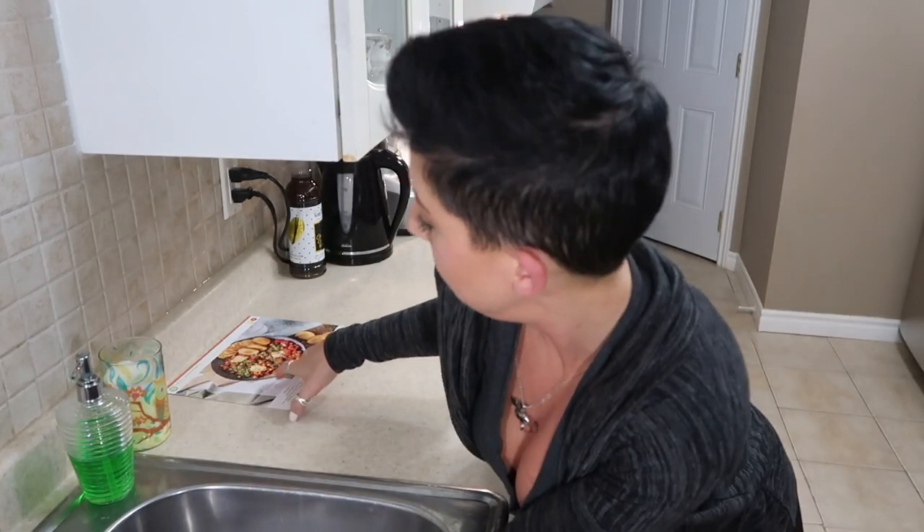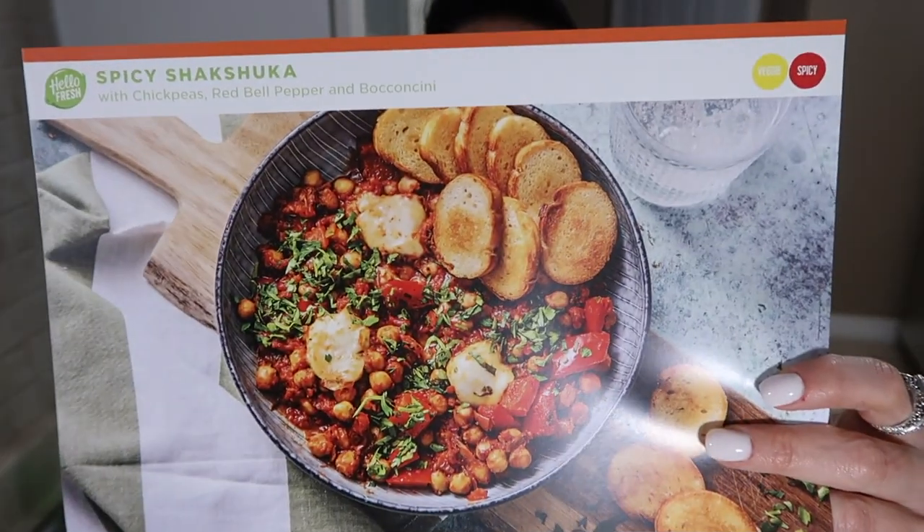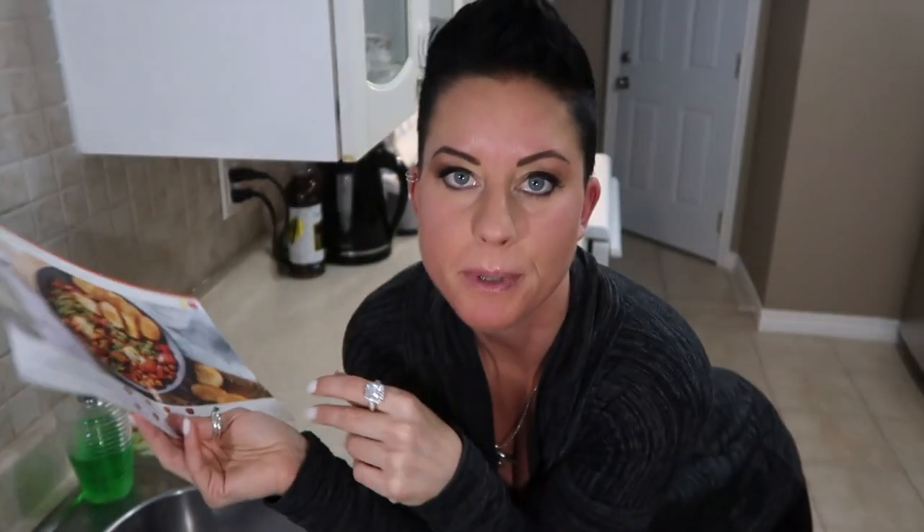I did get my first box delivered though because I got a gift card which meant $44 for three different meals twice over — so six meals. We are going to be making spicy shakshuka — Middle Eastern dish. It is from the veggie plan.